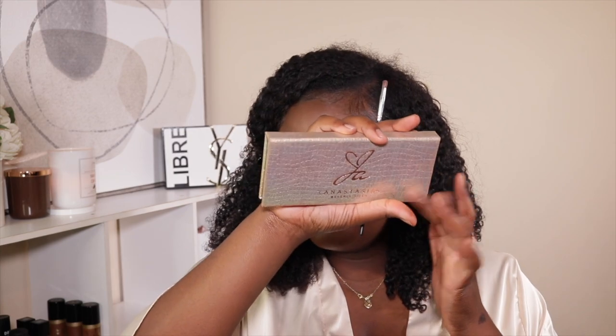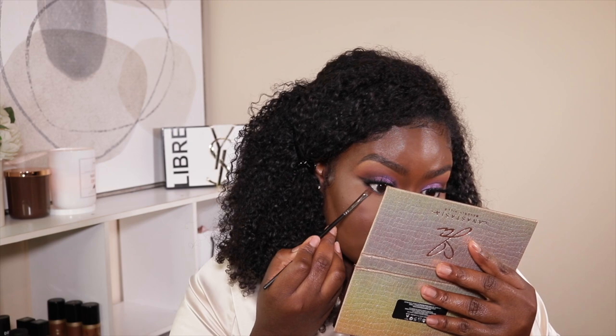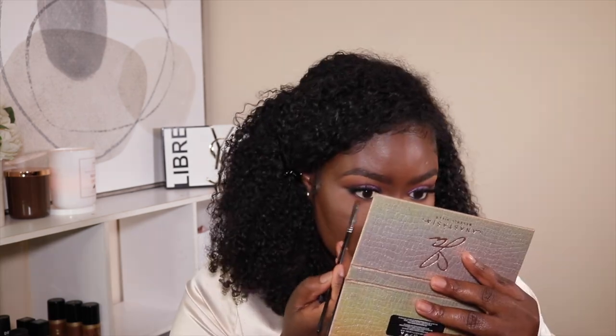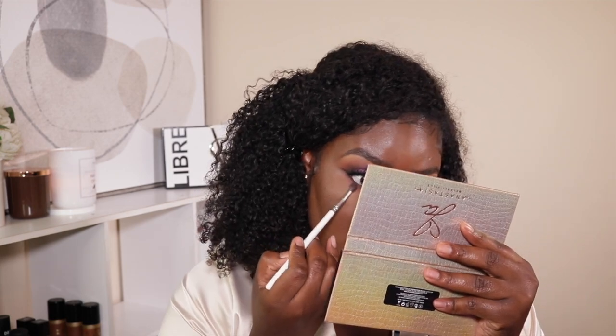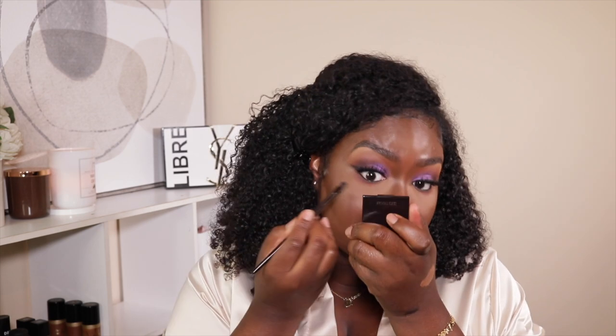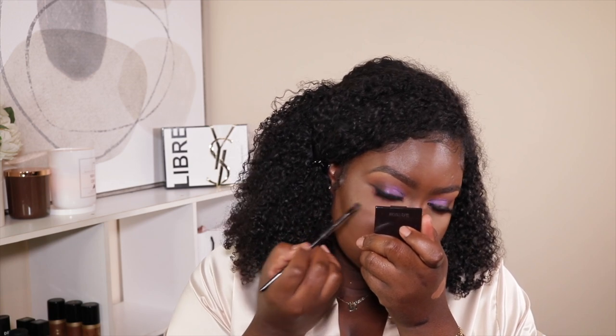I'm going back into the Jackie Aina palette and I'm taking 'Edges,' which is the orange or burnt orange color, and I'm going to start off by stamping it and then blend it out. I'm stamping it because I don't want a lot of fallout on my face. Then I'm taking 'Edges' and continuing to smoke it out. I'm taking my flat definer brush with that black eyeshadow I used for my wing and bringing it down a little bit to smoke it out.